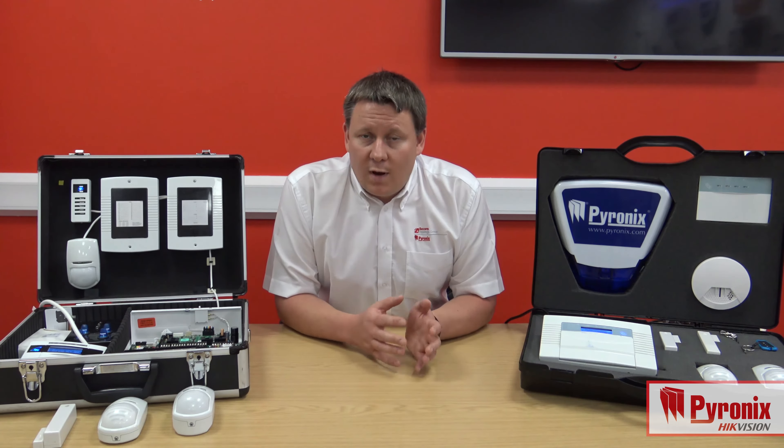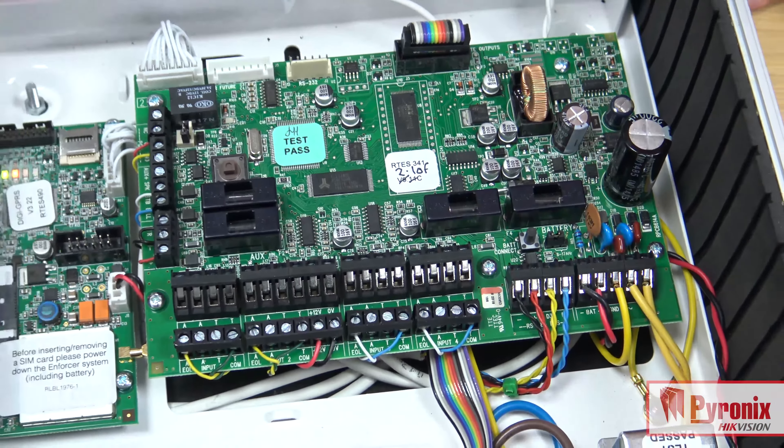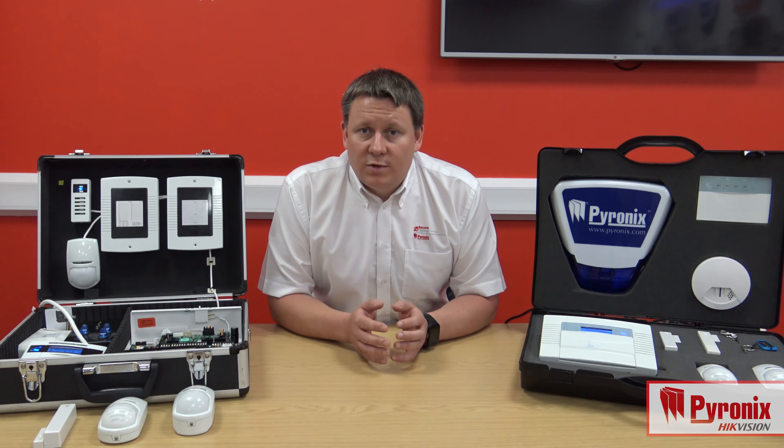The Euro46 has always provided a wired platform with hybrid capability. Adding the app functionality now gives you the ability to access, monitor and control your property from wherever you are in the world when you're on the go. The Euro46 app will be available with GPRS, with LAN, and soon also with a Wi-Fi connection.